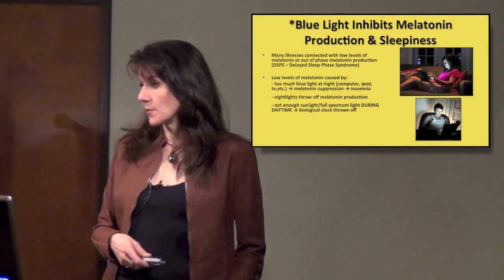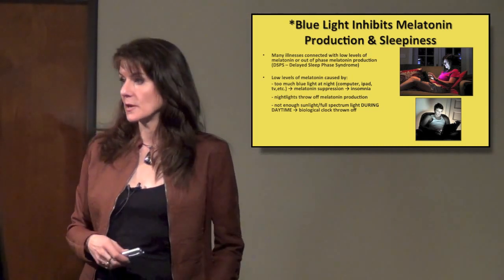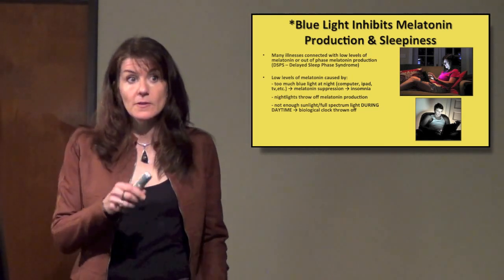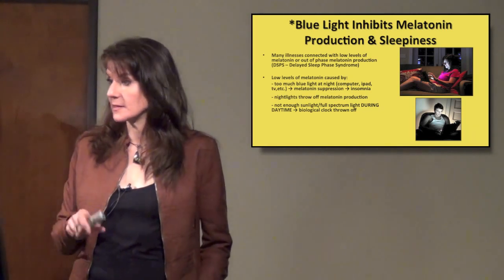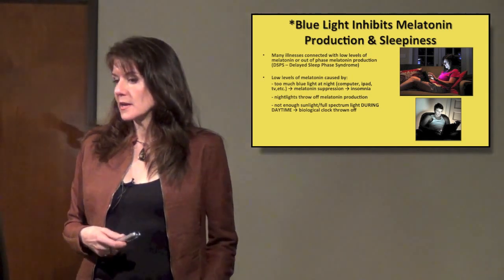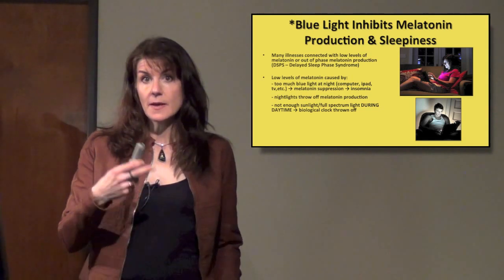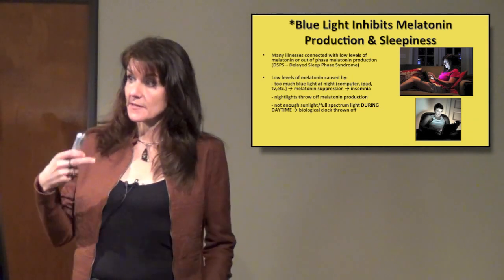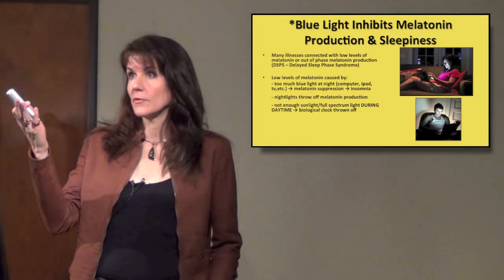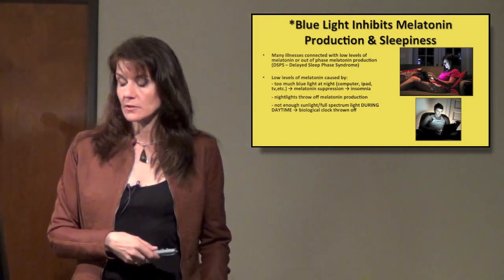Even night lights can throw off melatonin production — as little as 200 lux can actually stop your melatonin. You can get up to use the restroom and even some night lights are actually blue light, which is the worst kind. Also, not getting enough sunlight or full-spectrum light during the daytime can throw off your biological clock. If you're stuck indoors under fluorescent lights that don't have all the color frequencies, that can also throw off your whole biological clock.